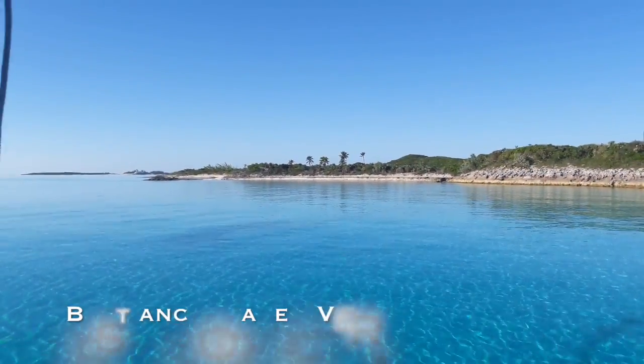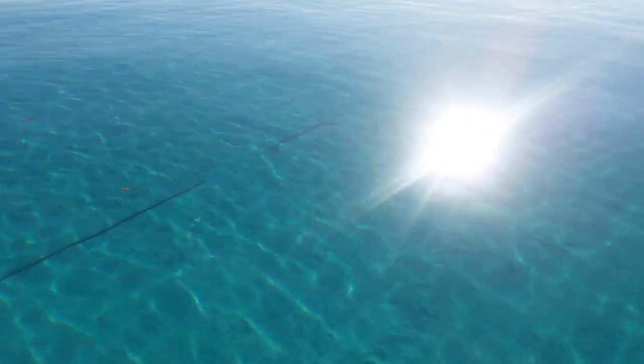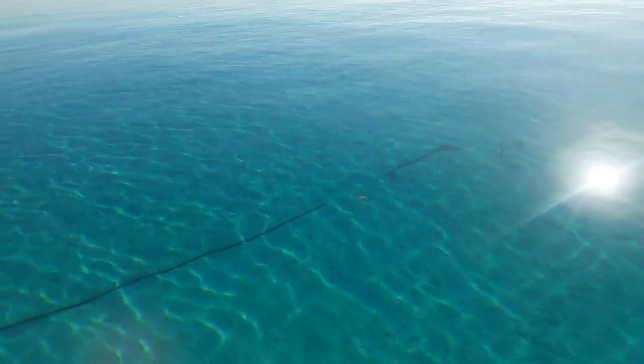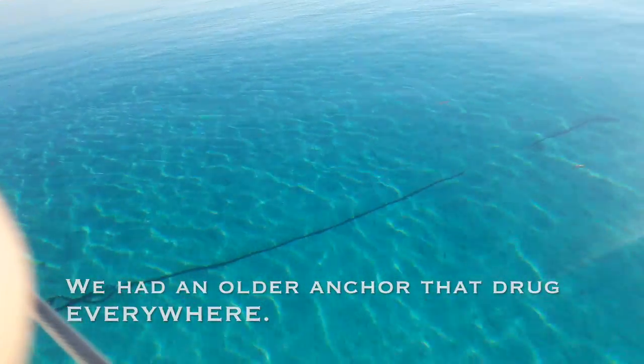So that's not a postcard — it's actually our backyard. That's our anchor, completely buried. We have not dragged one single time since we've been here. If you remember last year, you know that is a miracle in itself.